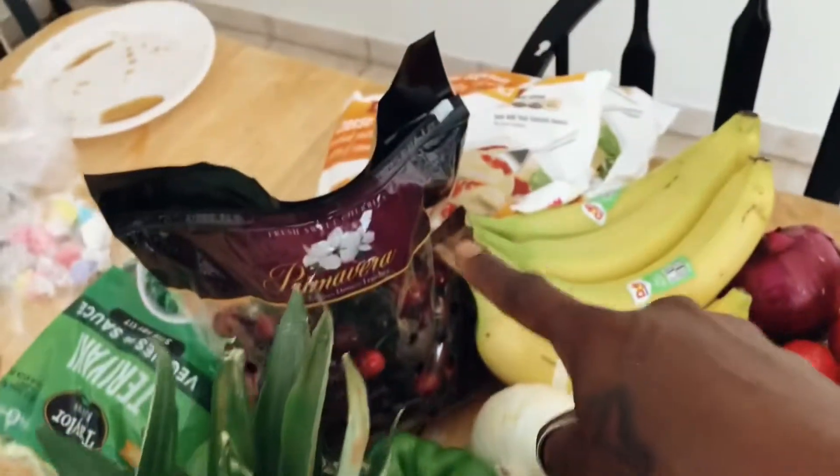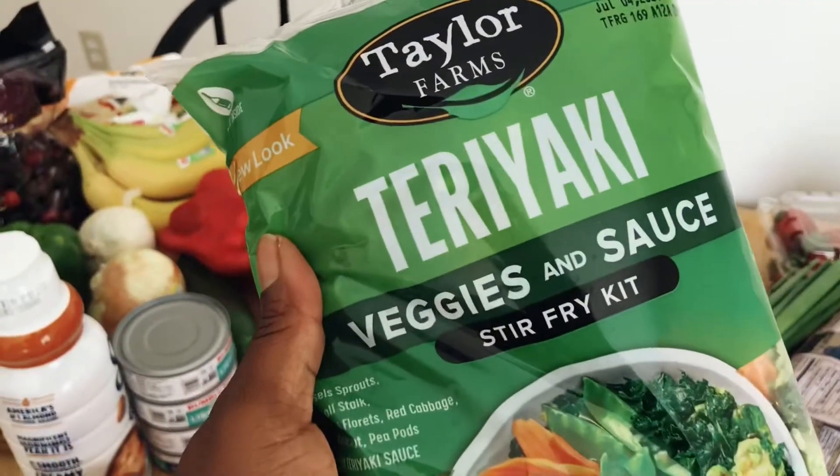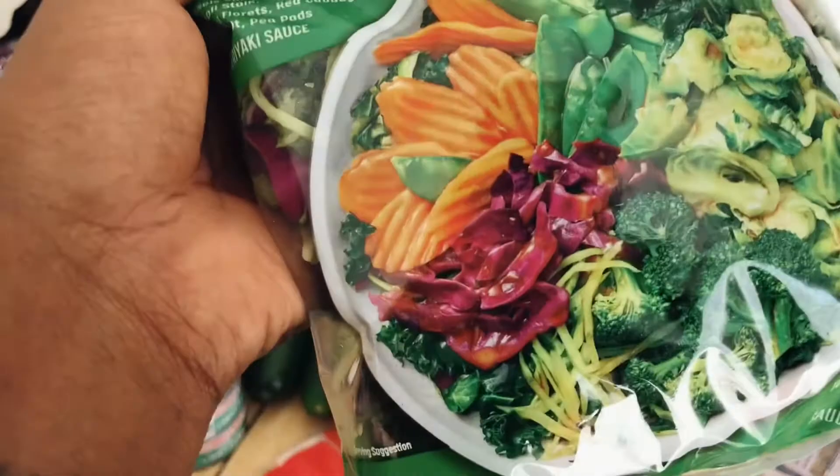More onion, more bell peppers, cherries, bananas, some veggie stir fry — and I really like this stuff. It's a really easy meal over some rice, super simple. Makes really good Buddha bowls.